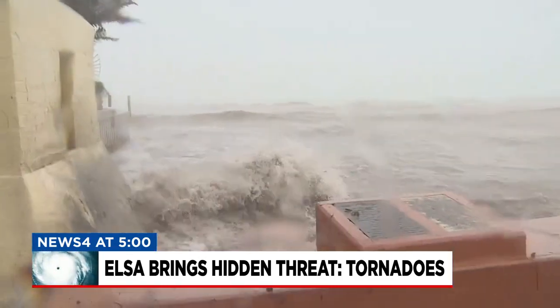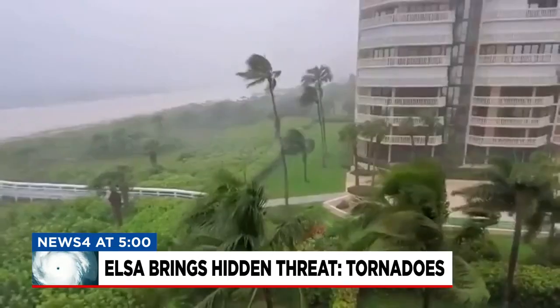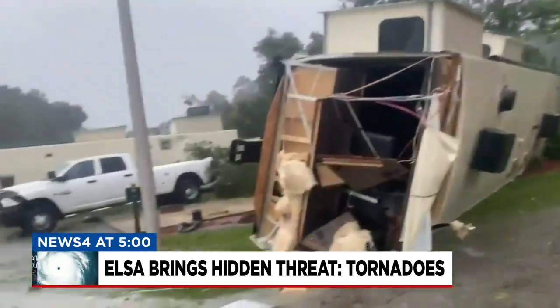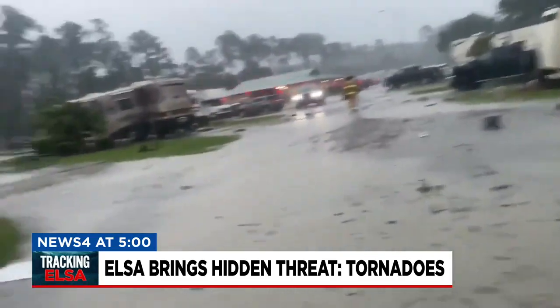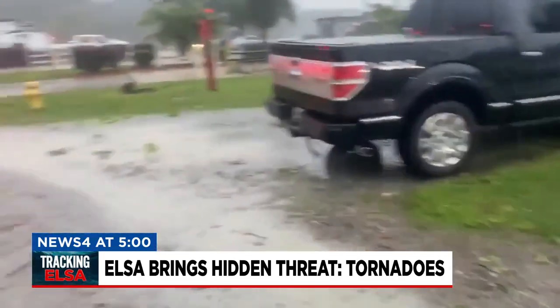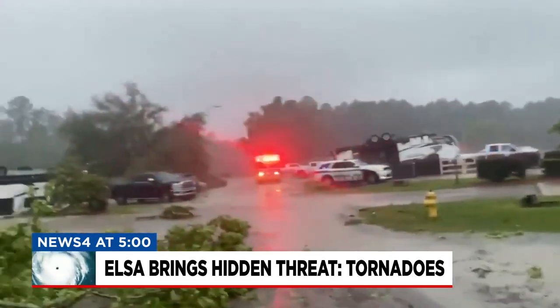This happened as recently as yesterday. Shortly after Tropical Storm Elsa made landfall in Florida, Elsa produced a tornado in downtown Jacksonville, as well as the damage shown here from another tornado that spun up near Kings Bay Naval Submarine Base in southeast Georgia.